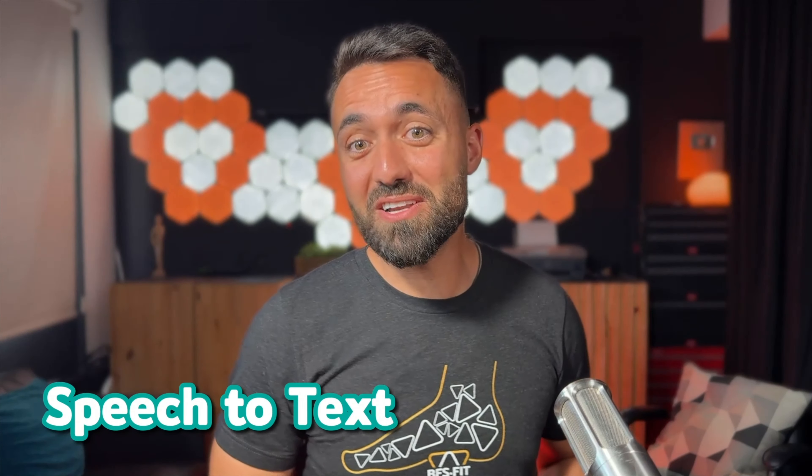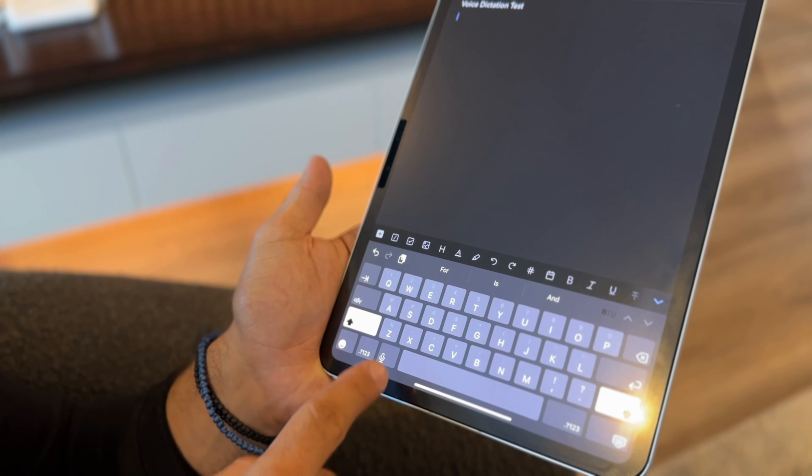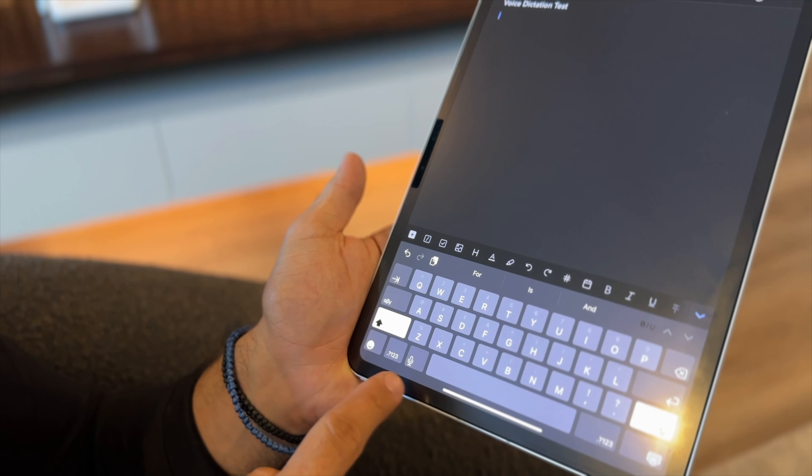Now for some software solutions. Speech-to-text technology has been a game-changer for my posture. Since I don't know how to touch type, I usually have to hunch over my devices and look at my keys while pressing. But with voice dictation, I simply speak to the device and it transcribes everything. This feature is native to most operating systems — here's a test on my iPad.